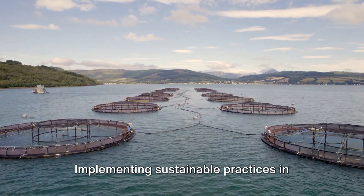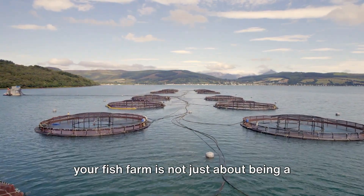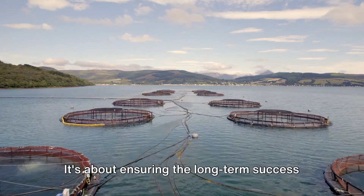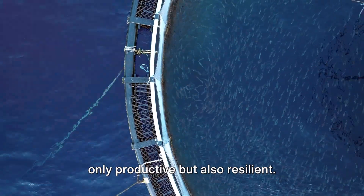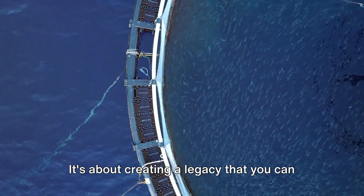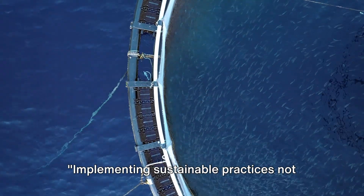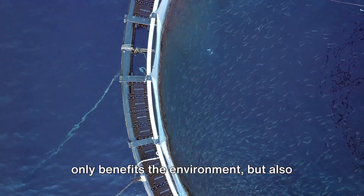So there you have it. Implementing sustainable practices in your fish farm is not just about being a good steward of the environment — it's about ensuring the long-term success of your business. It's about setting up a system that's not only productive but also resilient. Implementing sustainable practices not only benefits the environment, but also your bottom line.